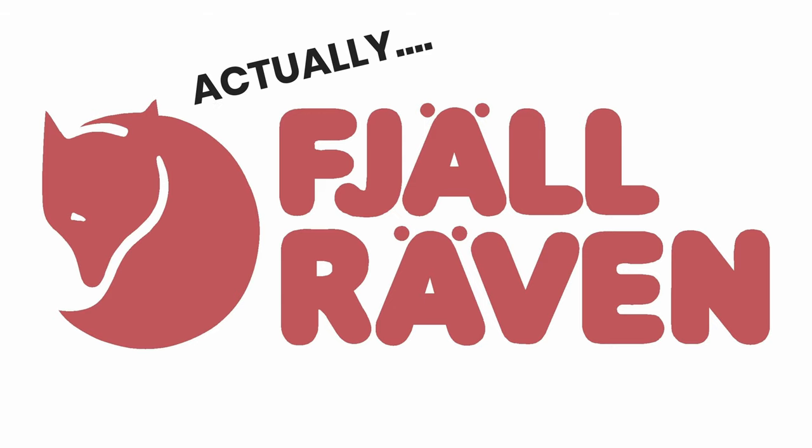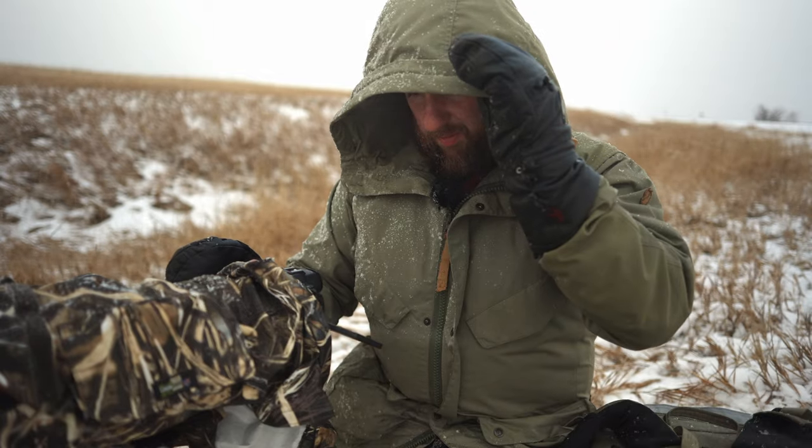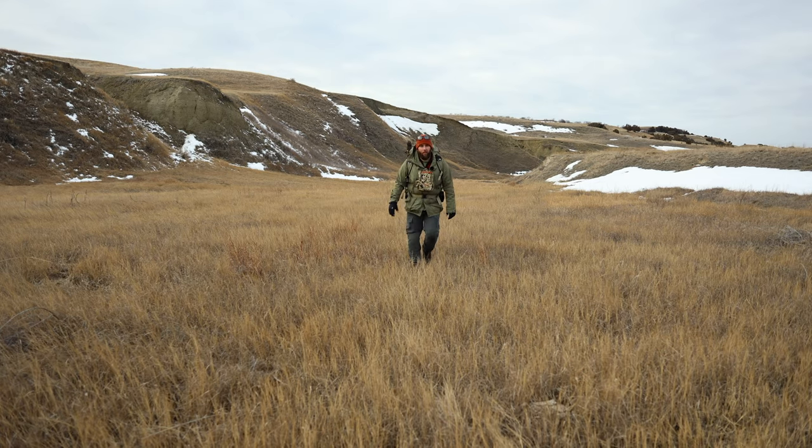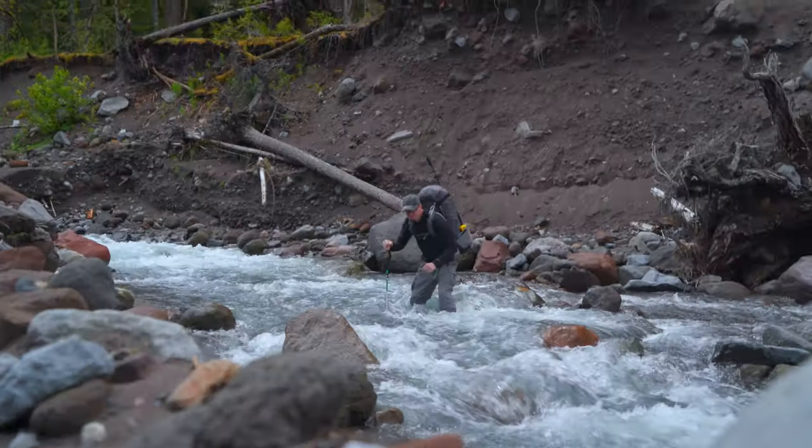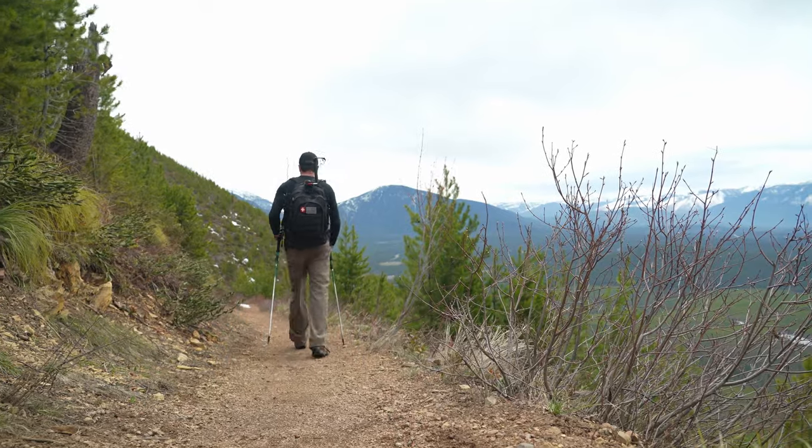Josh likes to wear Fjällräven. He was telling me the clothing he picks out has to be very quiet because he's trying to work his way up to photograph animals in the wild. For me, it's very important that clothing is extremely light because I'm doing a lot of hiking. We all have different technical, aesthetic, and subjective reasons for picking out clothing — it's a very personal thing, no one solution fits everyone.